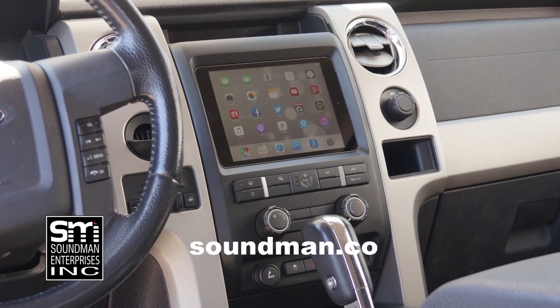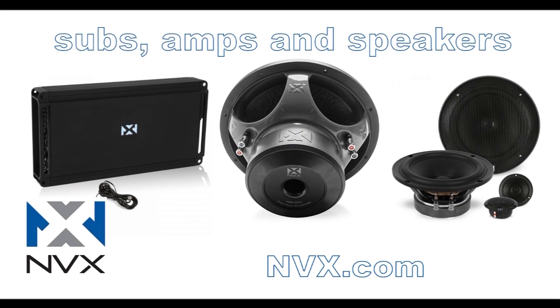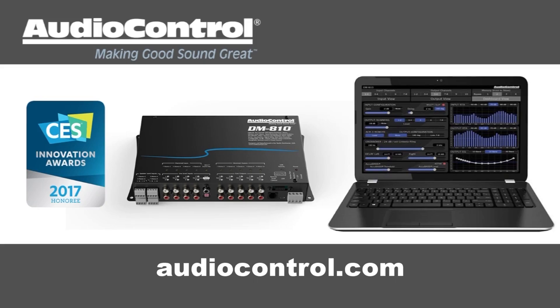Amplified is produced by Soundman Enterprises Inc. and NVX. Buy genuine Soundman iPad dash kits at soundman.co and find high quality car audio equipment at NVX.com. We are also sponsored by U.S. Alternators, Down for Sound Shop, and Audio Control.